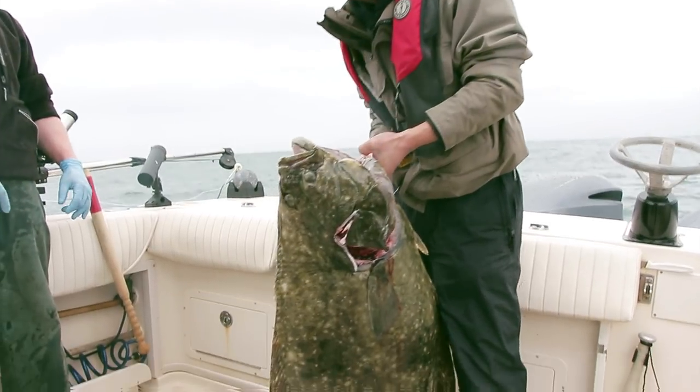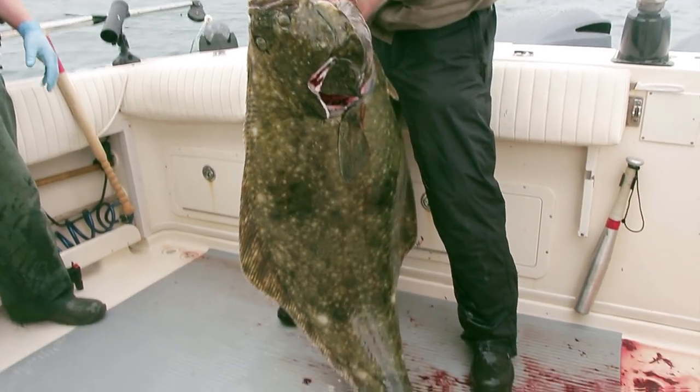Hey buddy. Thanks fish. Welcome to Cayucida. We've got a big halibut today.